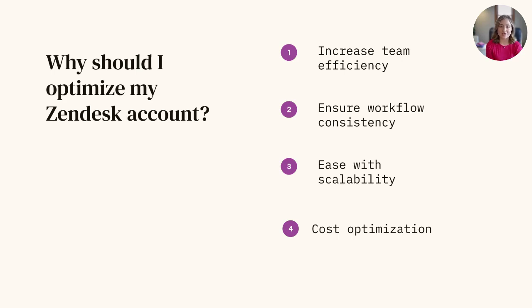Next is internal workflow consistency. A standardized structure within Zendesk ensures consistency in ticket handling, communication, and workflows across support teams. Consistency enhances the customer experience by providing uniform and reliable service, regardless of the agent handling the ticket.